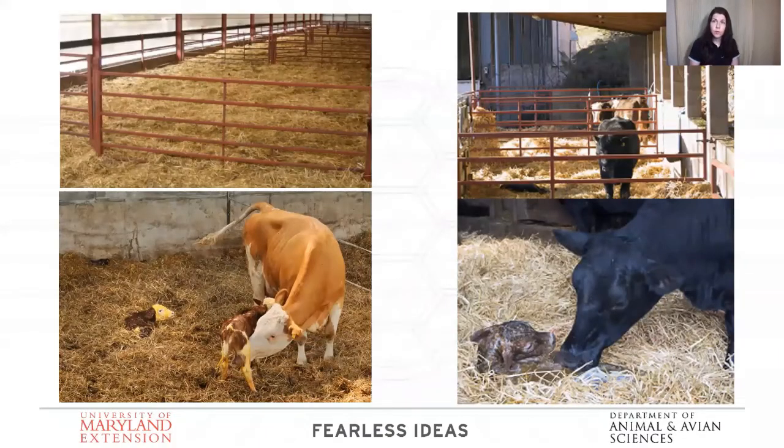When you calve indoors, it's crucial that you have good bedding — enough that allows that calf to dry off quickly and stay warm. These are a few examples of nice layouts with lots of space and lots of bedding. At the bottom rungs of those gates, I would put some plywood sides because calves like to stick their heads through, and you don't want a mama cow charging a calf that's not hers.